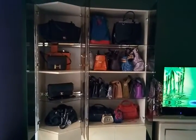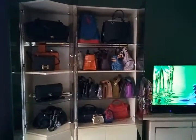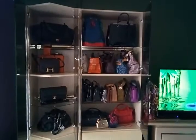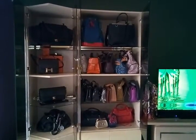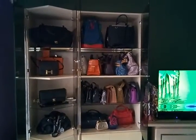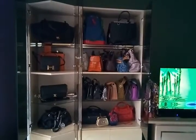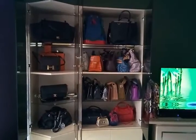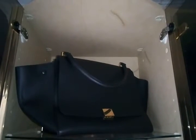Hi, it's January 2017 and I'd like to share my handbag collection for this year. It has entirely changed — most of my Louis Vuittons have been sold, and as you can see, my handbags now are more on the classic style.